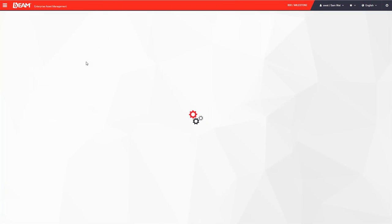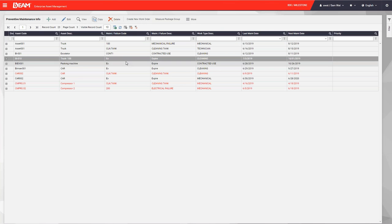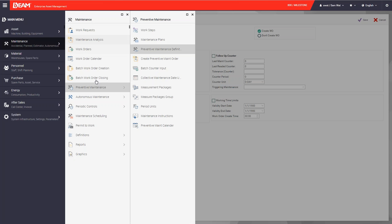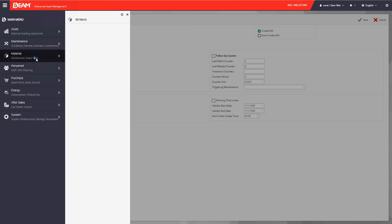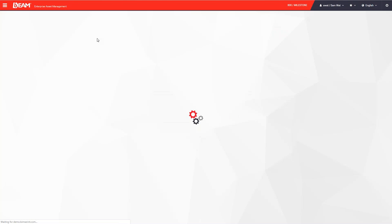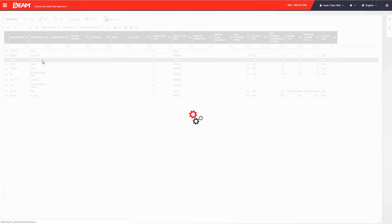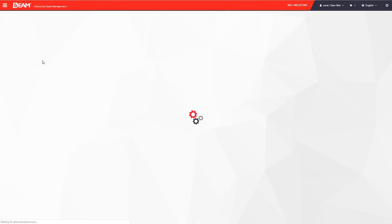Used materials and documents can be attached and saved, and the preventive maintenance will be shown in the list. We can then go to the material module, where all materials in your company are saved in a list. You can add a new one by clicking the add button, entering information like the code, serial number, brand, and model, and attaching documents such as handbooks and pictures.